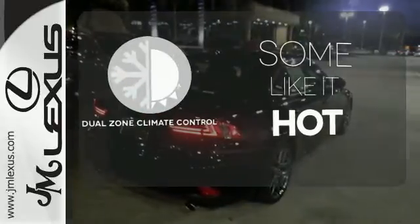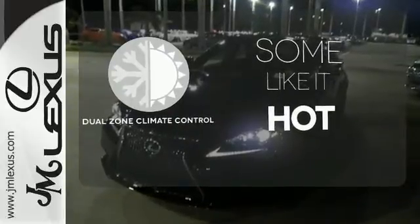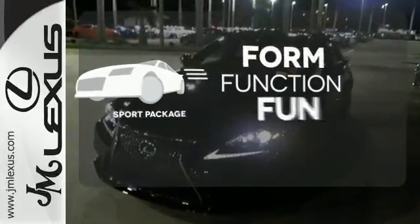Dual-zone climate control lets you and your passenger pick a personal temperature. Form, function, and fun — everything is a bit better with the Sport Package.